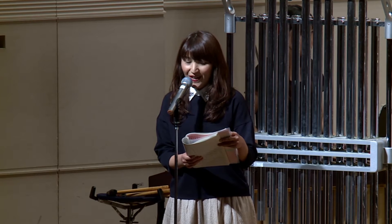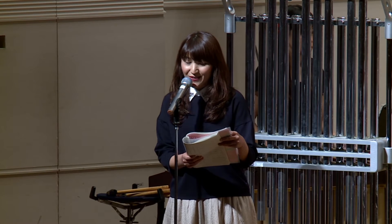次はサックスです。金色に輝くサックスはとてもおしゃれな音がします。ソプラノ、アルト、テナー、バリトンなど色々な大きさが揃っています。甘い音色でロマンティックな森の熊さんをお聴きください。